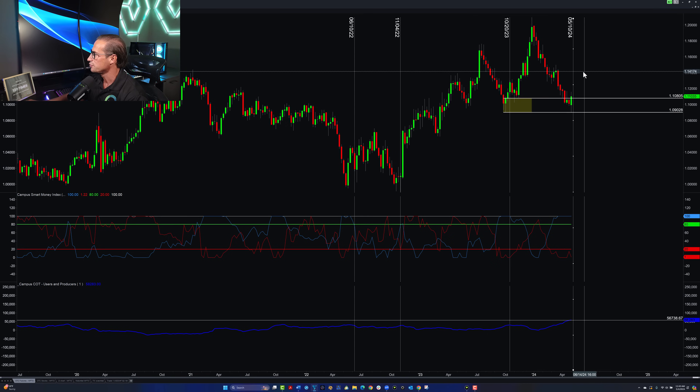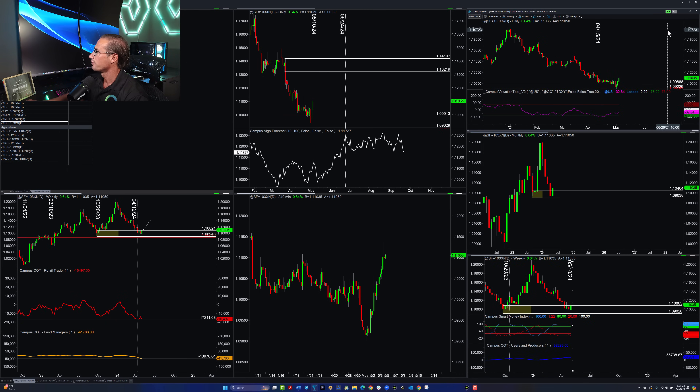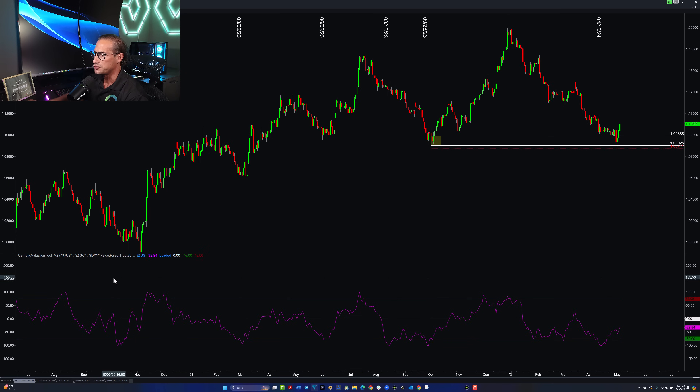The move is definitely not over, so we can see continuation. I expect continuation to the upside on the Swiss franc futures. Before we go into the technicals, we note that retailers are getting more bearish, not more bullish, which tells us we stay absolutely bullish on the Swiss franc. Now what do we see in terms of the valuation model versus the dollar?